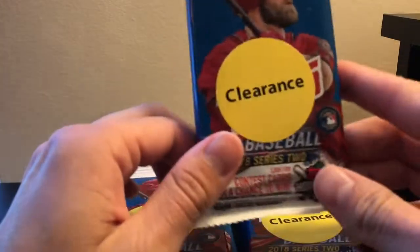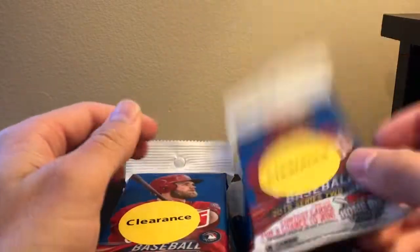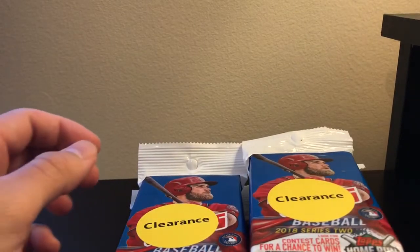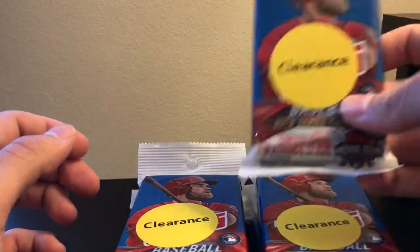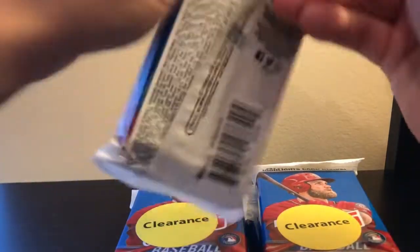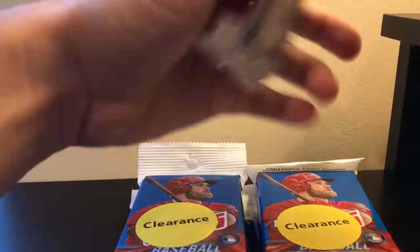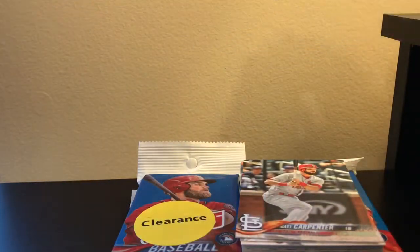Hey guys, for today's video I'm gonna be opening up some 2018 Series 2 value packs. I went to a Walmart I normally don't go to and found a bunch of these on clearance. I actually found eight — Series 2 and 3 updates. I'm gonna make two different videos, so I'm gonna do five of the Series 2 and then do a half and half for the next video. Maybe we can get lucky out of one of these.